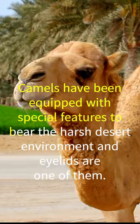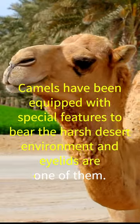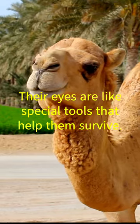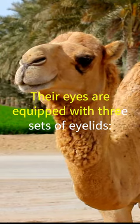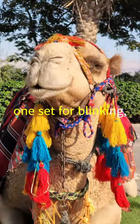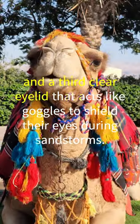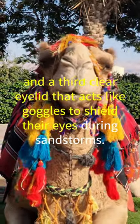Camels have been equipped with special features to bear the harsh desert environment, and eyelids are one of them. Their eyes are like special tools that help them survive. Their eyes are equipped with three sets of eyelids: one set for blinking, one thin set to protect against sand, and a third clear eyelid that acts like goggles to shield their eyes during sandstorms.